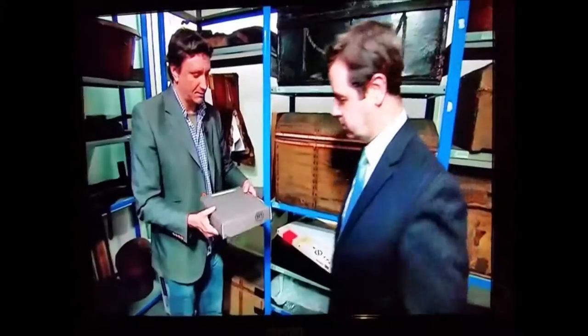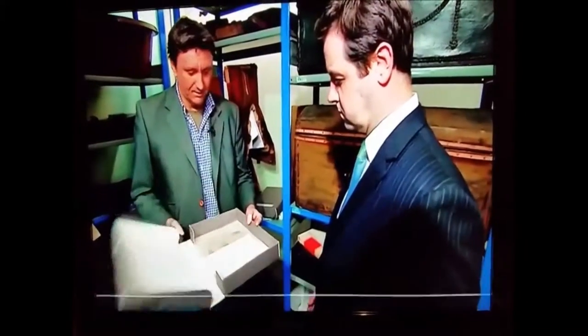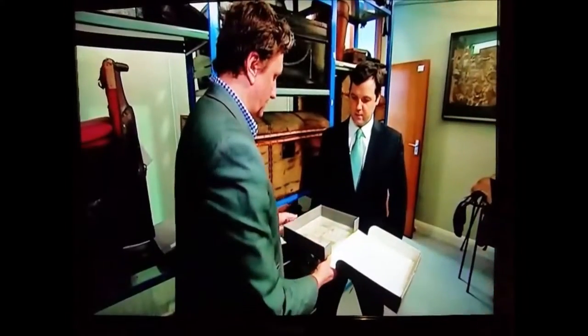I've worked in museums for about 20 years, and this is the sort of thing that kind of left me weak at the knees. Just hiding on a shelf, we have seven fragments of the Dead Sea Scrolls.